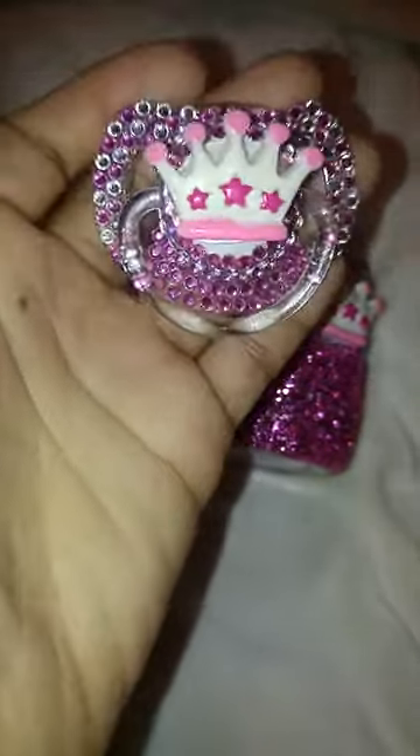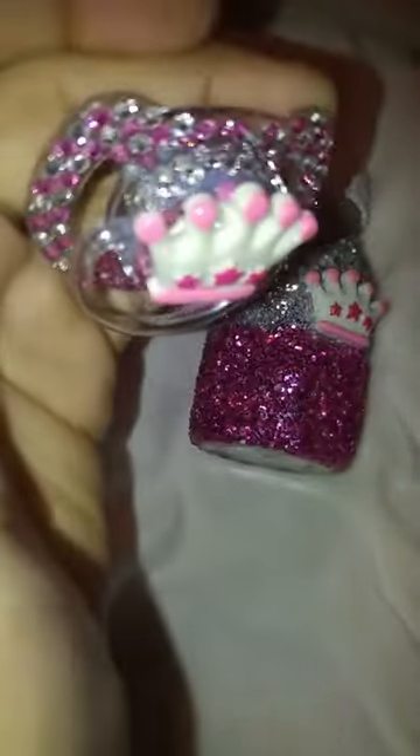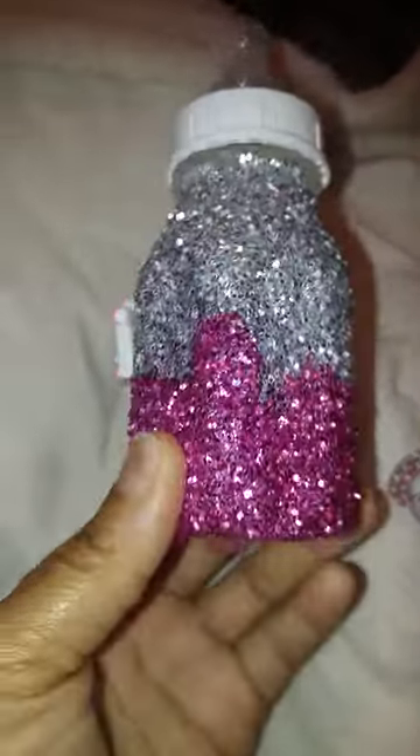Here she is in the light — I want you guys to see her sparkle. She is gorgeous! That's the pacifier, and here's the bottle. It sparkles just as much, if not more.